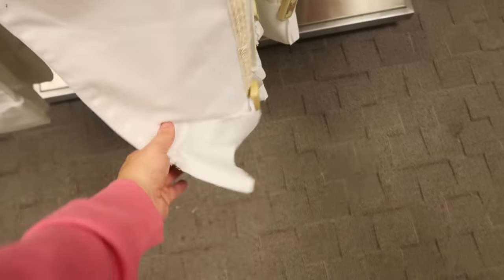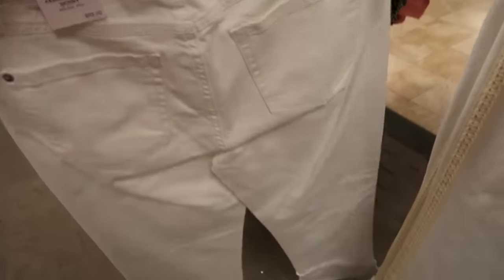New crocheted white denim from INC. They have really pretty embroidered trim on the side, look high-waisted, are skinny, and have a cuff at the bottom like in the wide-leg pair. These are normally $69.50.